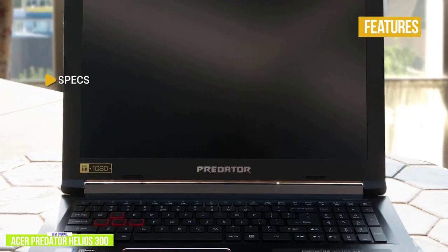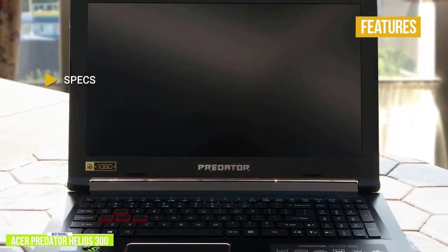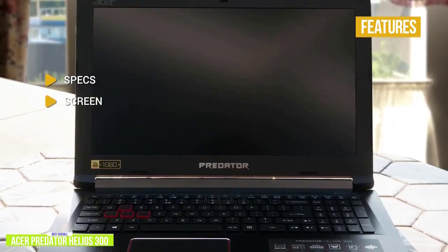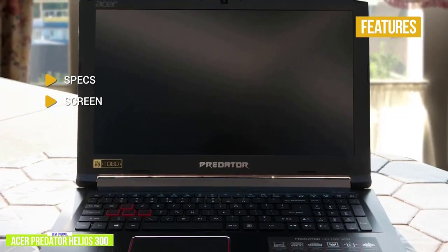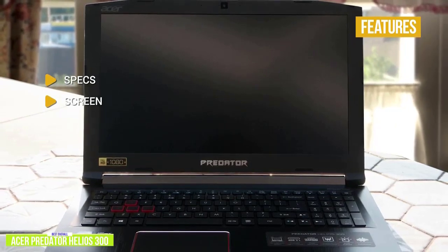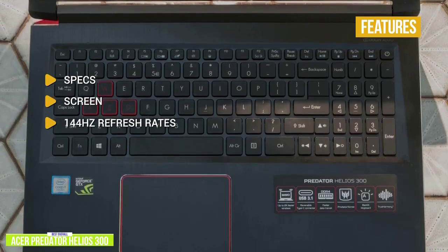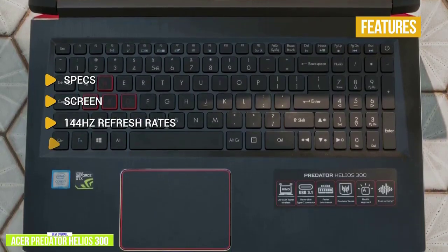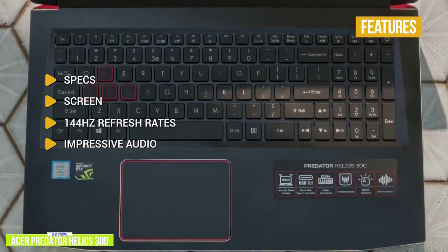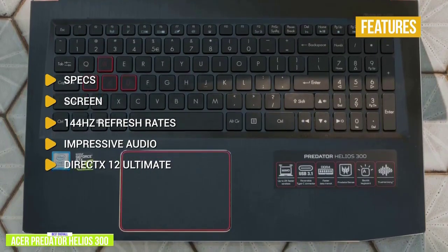The key features are: Specs — i7-10750H, GeForce RTX 2060, 16GB RAM with 512GB SSD. Screen: 15.6-inch 1080p IPS display, sharp, vivid, and reasonably bright with great viewing angles and high color accuracy with 100% sRGB. 144Hz refresh rates deliver extremely fluid and smooth gameplay. Impressive audio: DTS-X Ultra delivers high-end 360-degree surround sound. DirectX 12 Ultimate — the new standard for next-gen games — delivers better realism and performance.